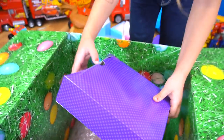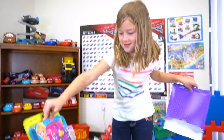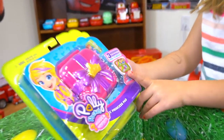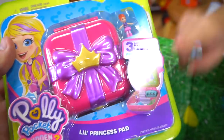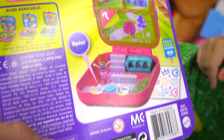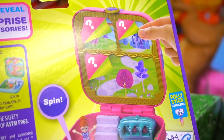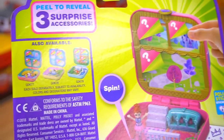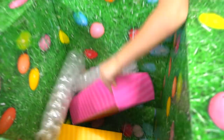Let's open the purple box. Another Polly Pocket! It's the Little Princess Pad. Look — three hidden surprises, peel to reveal. That looks kind of cool. It's a house, but look — there's surprises up top. I wonder what they're going to be when we open it. What else do we have?